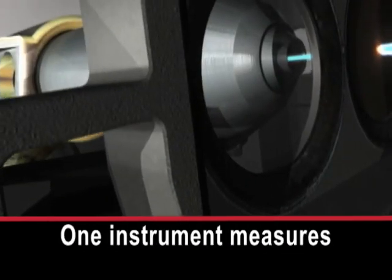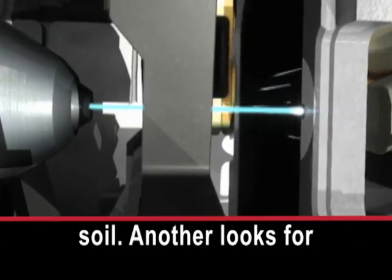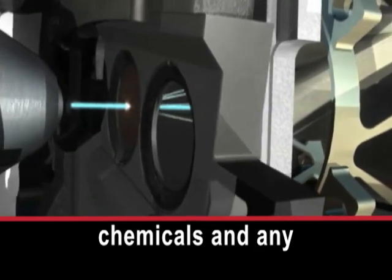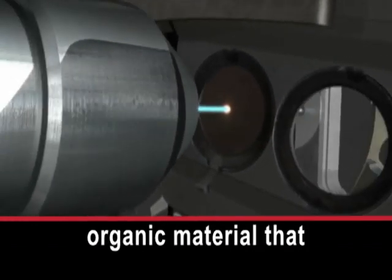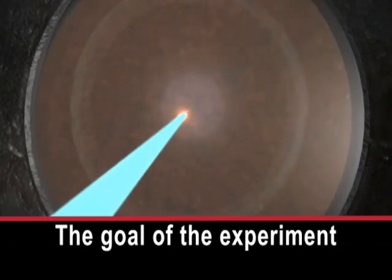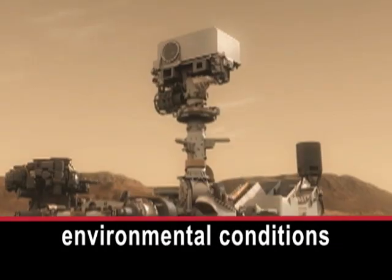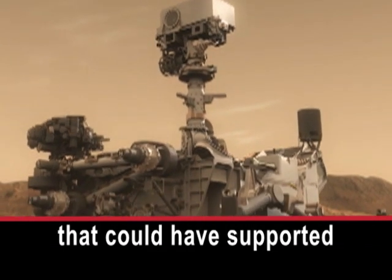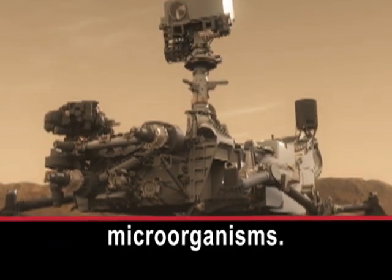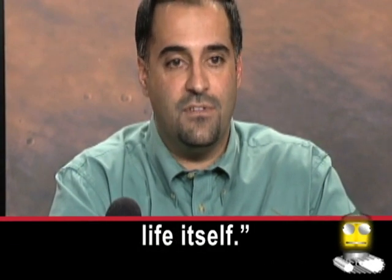One instrument measures the minerals in rocks and soil. Another looks for chemicals and any organic material that might be present. The goal of the experiment is to learn if Mars ever had environmental conditions that could have supported microorganisms. This mission is really about looking for those habitable environments and not detecting life itself.